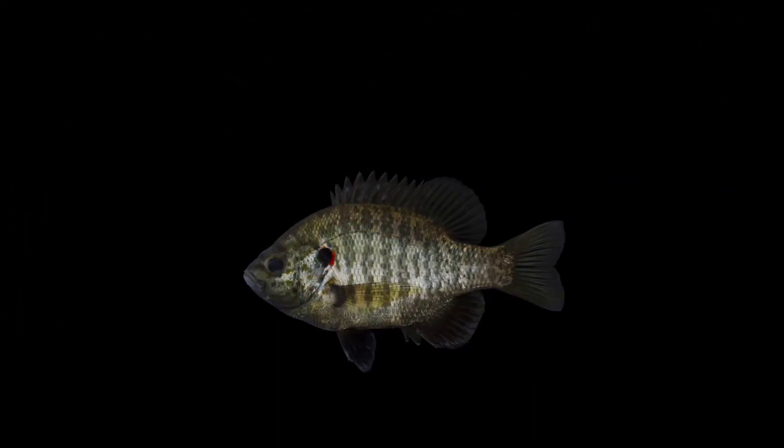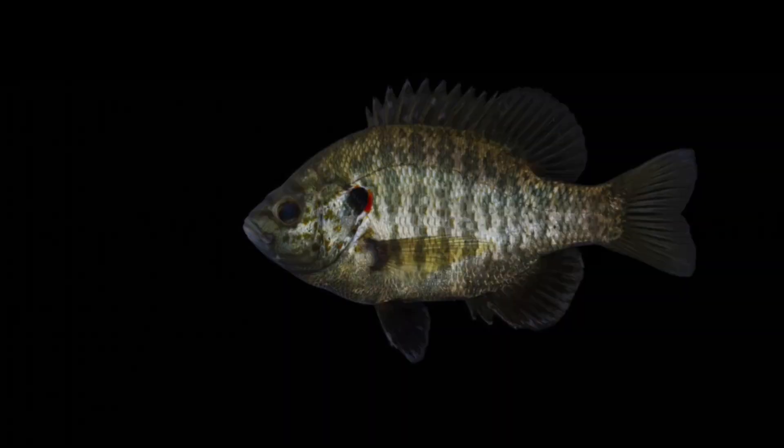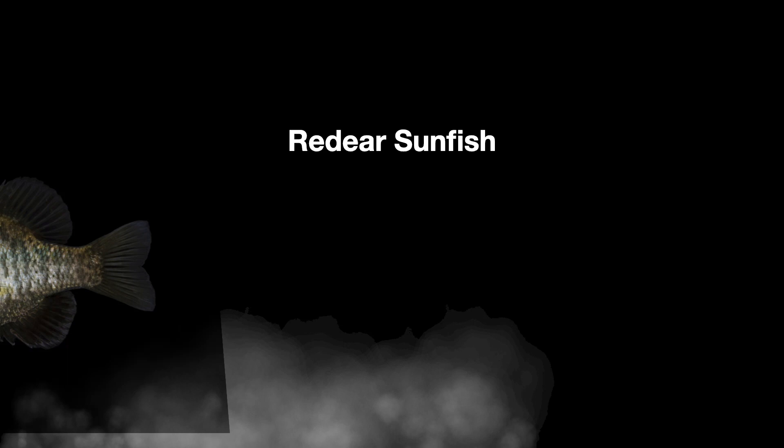This is the red ear sunfish. They are called red ear sunfish because they have red colored ears. So that's the red ear sunfish.